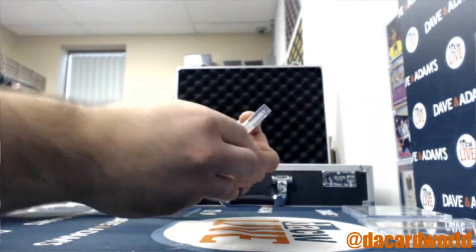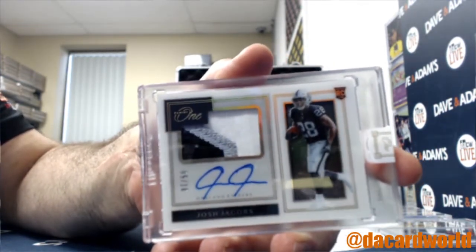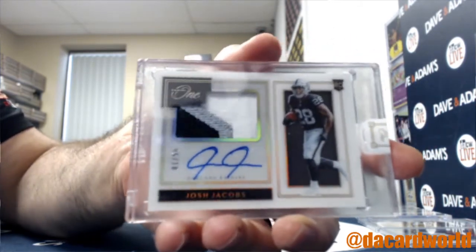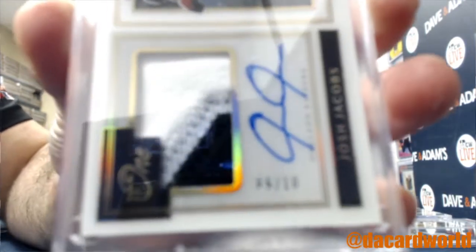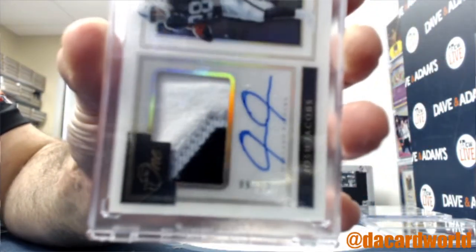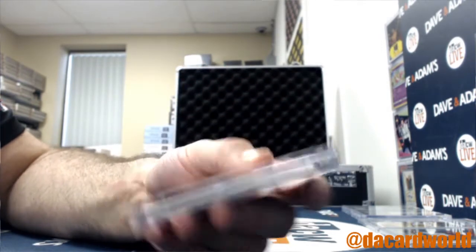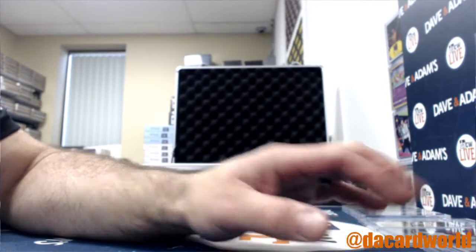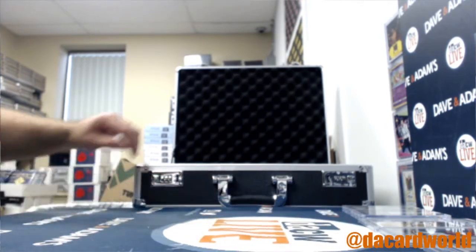Up next, a Josh Jacobs from Panini — three-color patch auto, numbered five of ten. That's the Raiders — I really need to change this to the Las Vegas Raiders; I used an old team list. Kenneth S, that is yours.